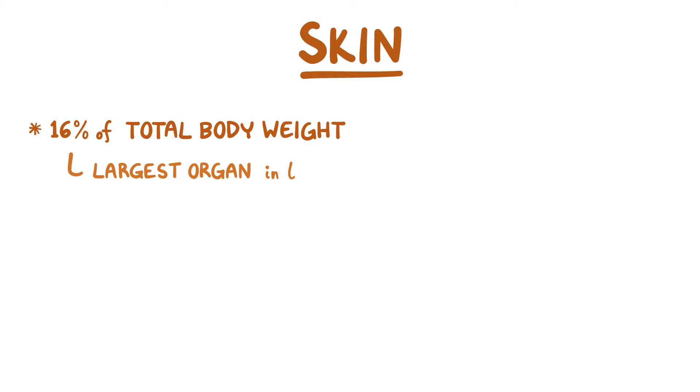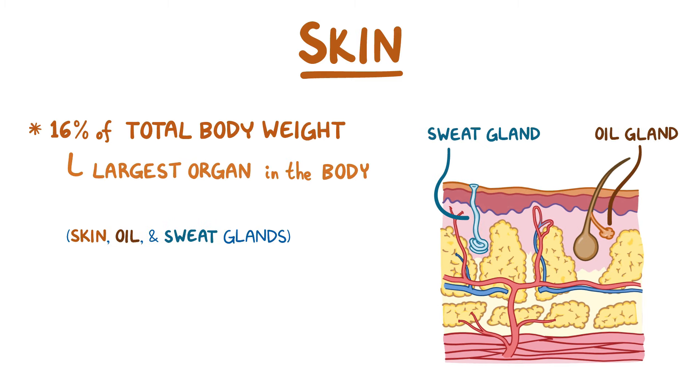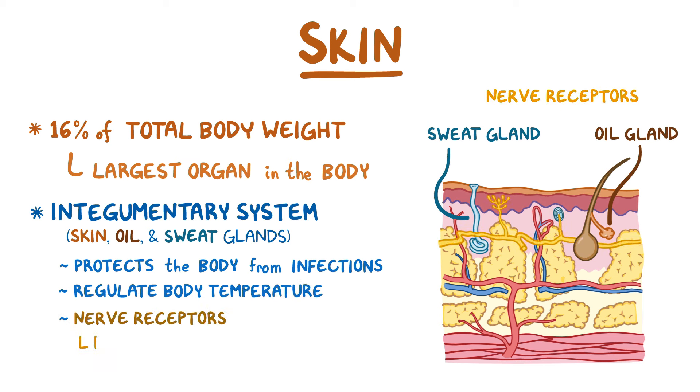The skin makes up around 16% of total body weight, making it the largest organ in the body, although it's hard to imagine it as a single organ. The skin, along with its accessory structures like oil and sweat glands, makes up the integumentary system. The integumentary system protects the body from infections, helps regulate body temperature, and contains nerve receptors that detect pain, sensation, and pressure.